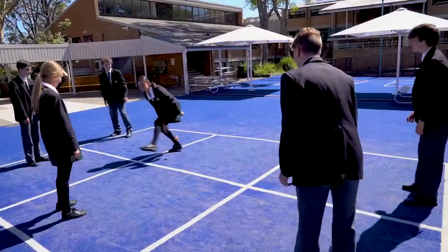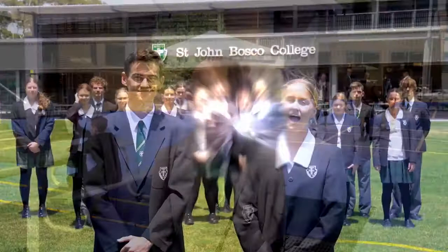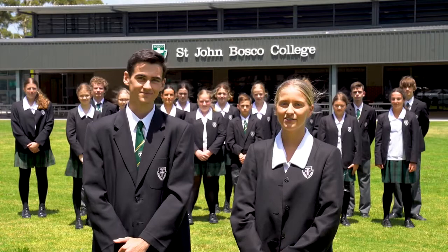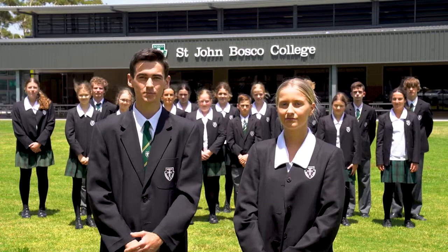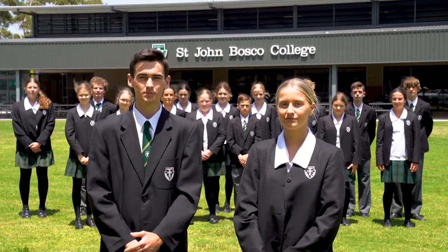It's a place where I can catch up with my friends, see smiling faces or play a game. Our school is a place where everyone is welcome, with great facilities, Catholic values, a focus on academic success and preparing for life when we leave school. St John Bosco College is a place for students to explore the world of learning and graduate as confident, responsible people, ready to give back to the community and make a difference to our world. Thank you for joining us on our tour and we hope to see you soon.